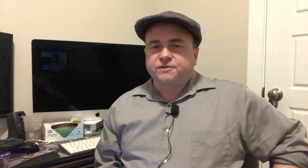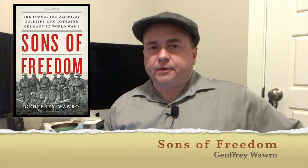Next up is Jeffrey Waro's Sons of Freedom: The Forgotten American Soldiers Who Defeated Germany in World War I. I should point out Jeffrey Waro was my doctoral advisor at the University of North Texas. This is a very good book. Essentially, Dr. Waro points out the military contributions of the American army in World War I. Typically when we hear about the Americans in World War I, we think of the production and the morale boost they brought. He makes a strong case for the actual military efficacy of the American army and the incredibly important role they played.